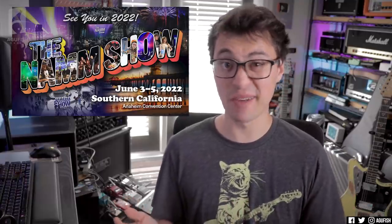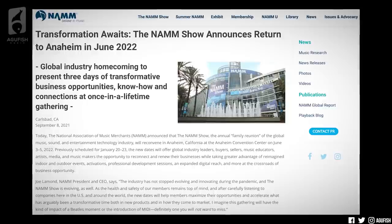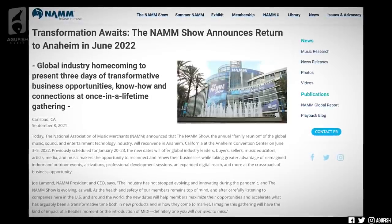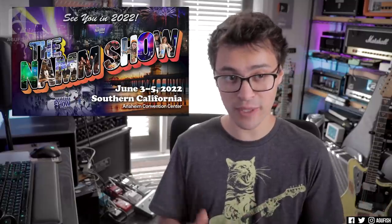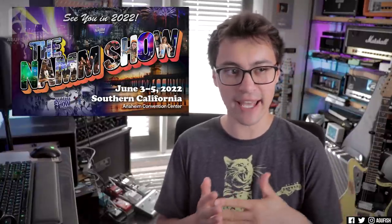NAM is canceled — thoughts? Okay, so personally, talk about another bummer, but I'm also not really sure it matters. Does NAM even matter anymore? Basically what's up is that Winter NAM, the huge show that's happened for decades at the beginning of the year, is not happening this January in any fashion. In 2021 we had a digital-only event. It's just not happening in January this year. For 2022, they're moving it to June, which is when Summer NAM in Nashville normally happens — so it's like they're combining the two trade shows into one and moving it to Anaheim.